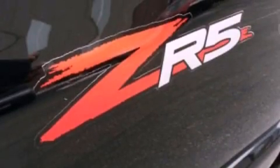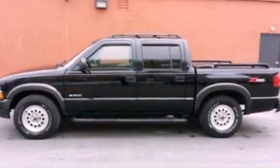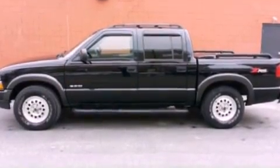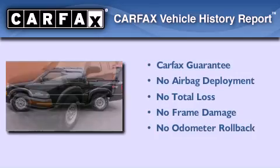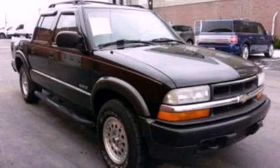Also featured are an engine immobilizer theft deterrent system, dusk-sensing headlights, full-power accessories, and aluminum wheels. Not to mention that this Chevrolet qualifies for the Carfax buyback guarantee. Stop by today and test drive this automobile for yourself.